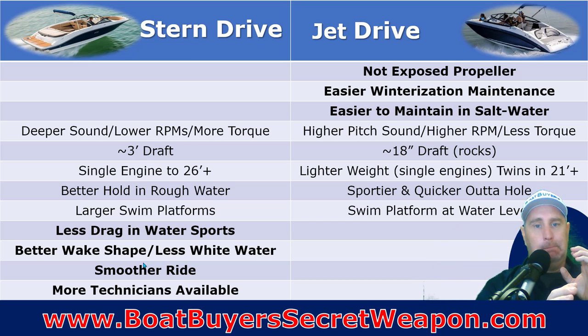The stern drive gives better wake shape and less white water. Because you're using the propeller and can adjust the trim and the angle of that lower unit, you're going to have a better crest — a solid crest — versus all the white water shooting out of jet drive nozzles, which gives more whitewash that isn't solid for wakeboarding or surfing. It also gives you a smoother ride because you can trim the engine. There tend to be more technicians available for Mercruiser and Volvo stern drives than for jet drive engines.